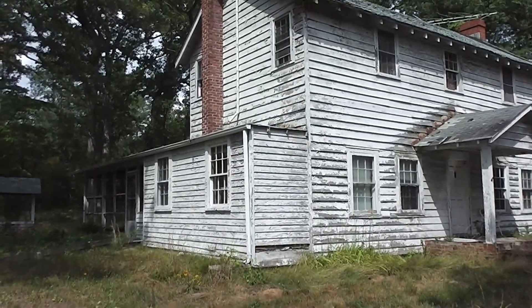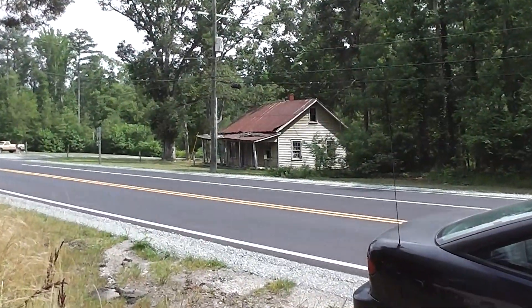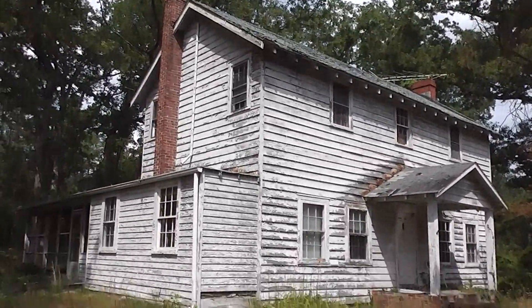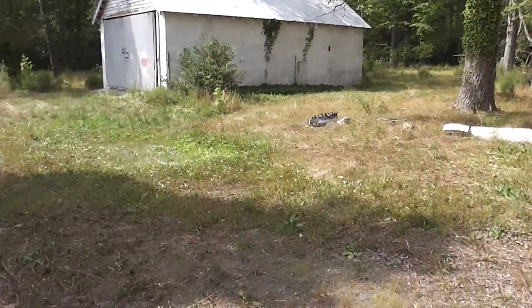Hi guys, there's an abandoned house that I almost missed and it's really right across the street from the one I took the other day, which is right outside of George Washington's birthplace. It's a really neat old house, and what's really neat about it is these old gravestones that I noticed over here.